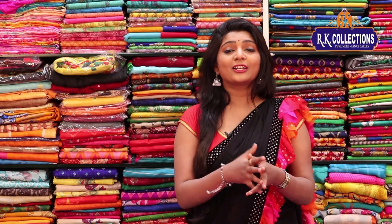Hi viewers, welcome to RK Collections. At RK Collections, every day we have the latest collections, new varieties, and wholesale prices. We also have a training collection for students at RK Collections.